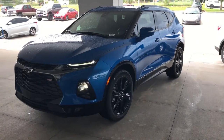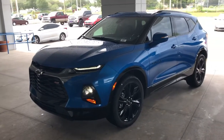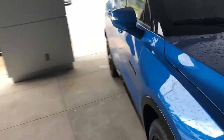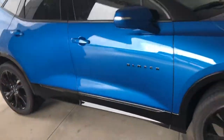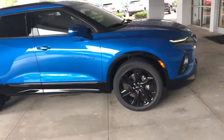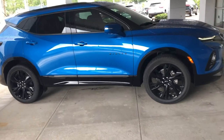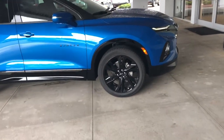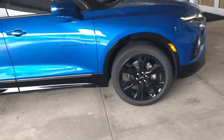Hey Karen, this is Matthew at Regal Chevrolet. Just wanted to quick send you a video of this 2020 Chevy Blazer RS in the amazing bright blue metallic paint color. By far my favorite car that Chevy makes for 2020. I'm so excited we've finally got this one back on our lot here in Lakeland. It's got the 22 inch all black gloss rims on it.